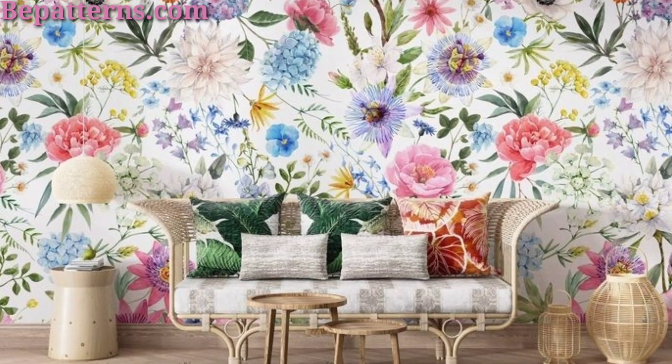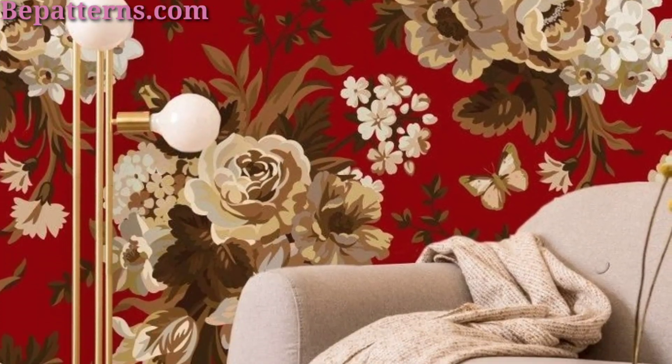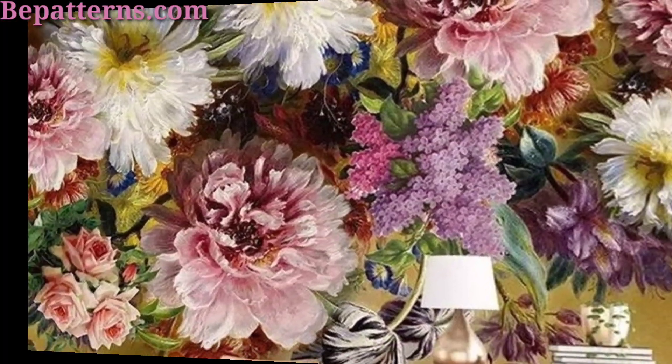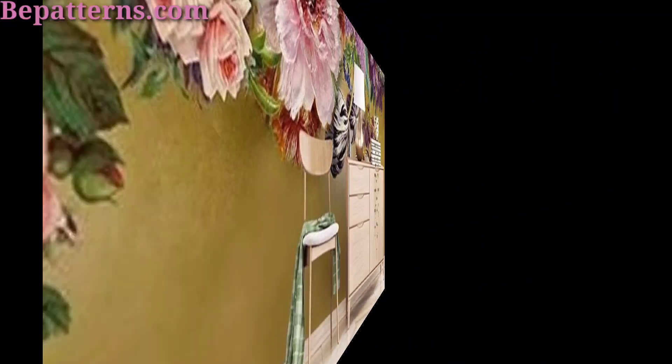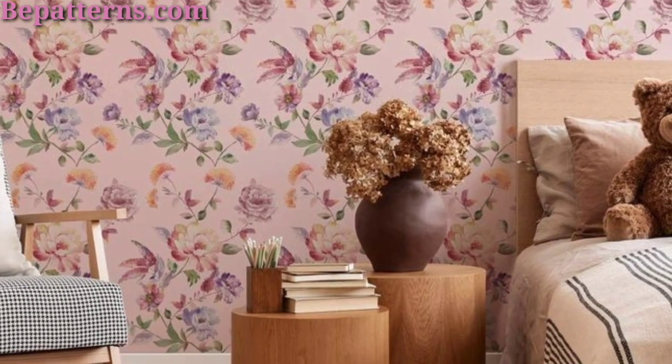Embrace the timeless elegance of French country style with wallpaper featuring intricate floral and pastoral scenes. Choose classic motifs like roses or countryside landscapes in traditional blue with white or soft earthy tones for a sophisticated look.